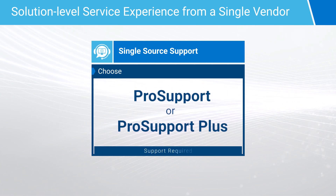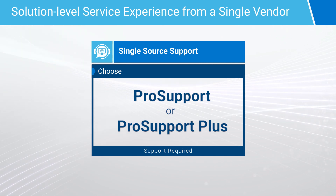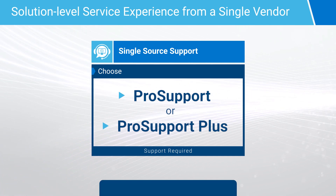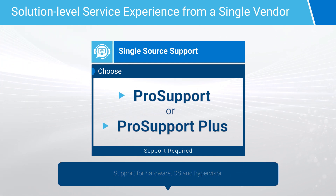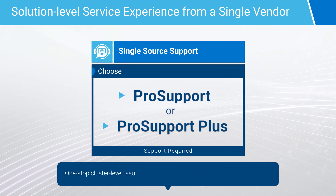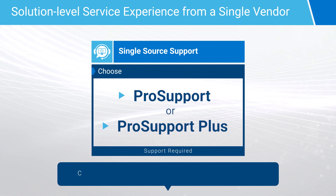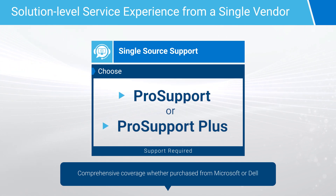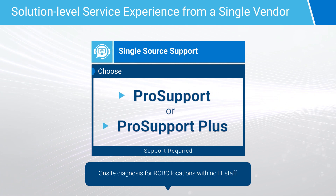For ongoing support, ProSupport and ProSupport Plus deliver comprehensive end-to-end hardware and software support, with 24-7 access by phone, chat, and email. Both include support for hardware, OS, and Hypervisor, one-stop cluster-level issue and escalation support for Storage Spaces Direct, comprehensive coverage whether purchased from Microsoft or Dell, and on-site diagnosis for robo-locations with no IT staff.